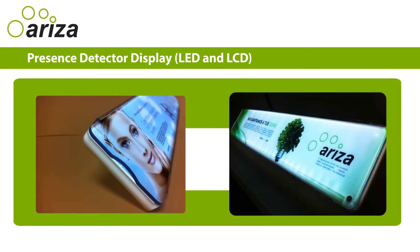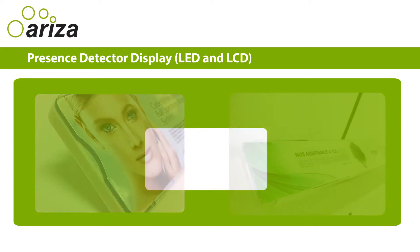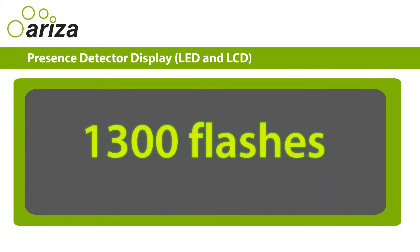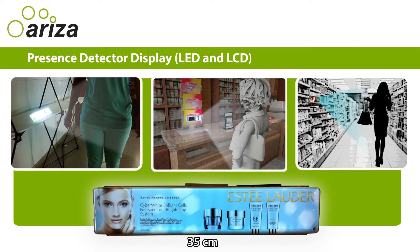The backlight model has changeable artwork and high-quality printing. It has a useful life of 1,300 lightning flashes. It is designed for racks and shelves, with 35 cm wide and 5 cm high.